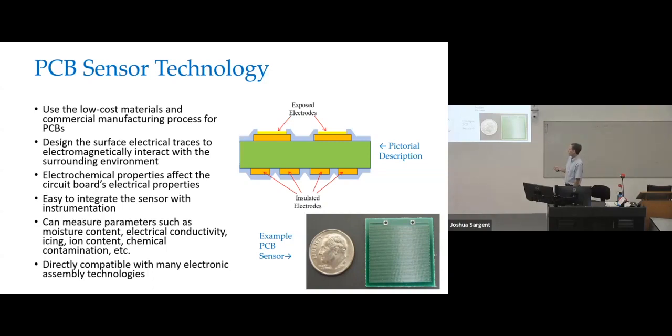For example, we can measure parameters such as moisture content of materials that contact with the board. We can measure the conductivity of solutions that the board may be dipped into. We can detect icing. We can look for chemical contamination, etc. Also, because it is a printed circuit board, it's very easy to add electronics to it directly — something you can't really do with a MEMS device.